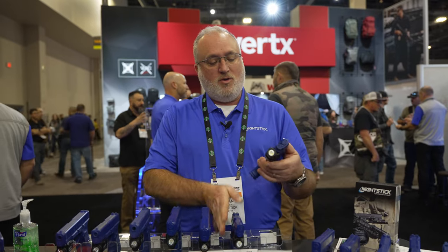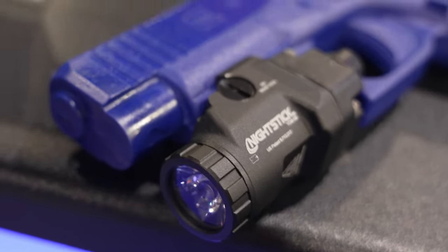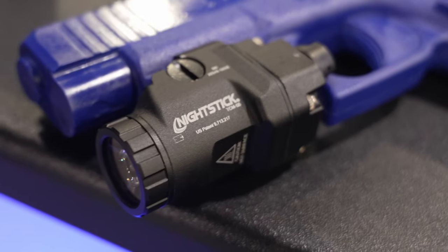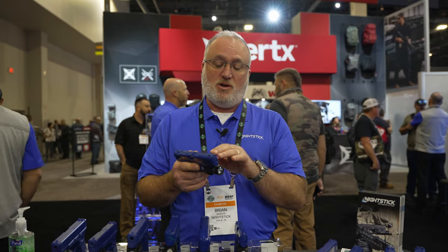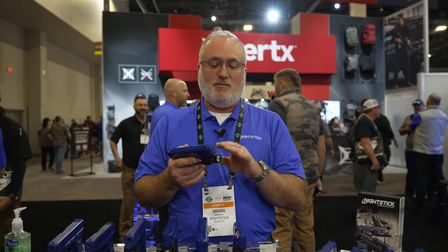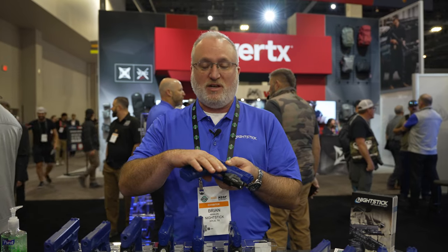The 5 Bravo version will fit the Glock 48 MOS, the 43X MOS, the Hellcat, and about 8 or 10 other pistols that feature the slim frame with a single cross-rail slot. Same runtime, 650 lumens, and rear-facing switches.